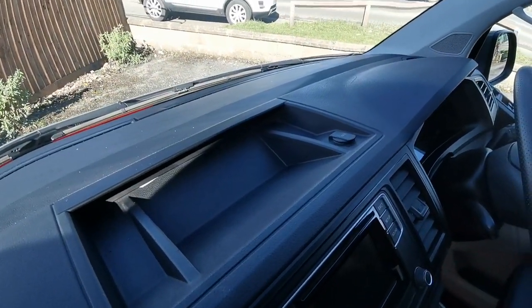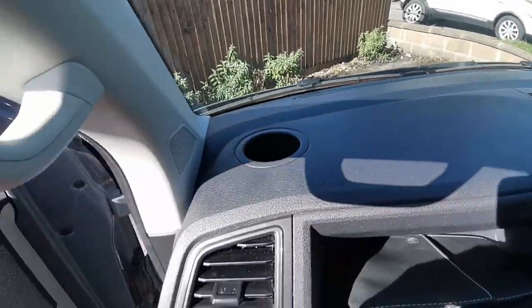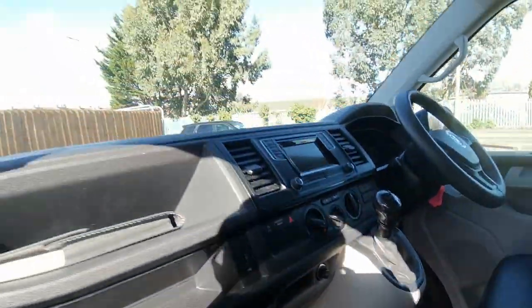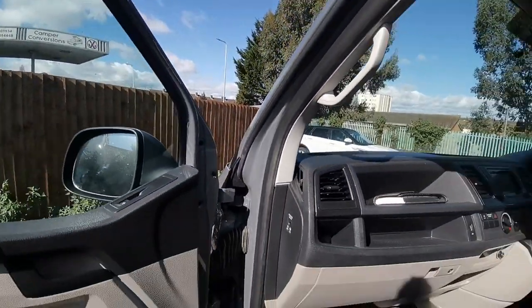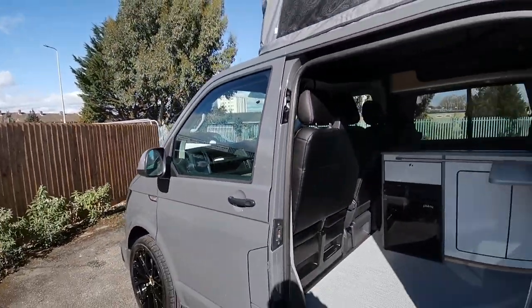Handy things such as USB points to charge your phone, a 12 volt power point for any ancillary devices you want to plug in, and handy cup holders situated at the end of the dash.